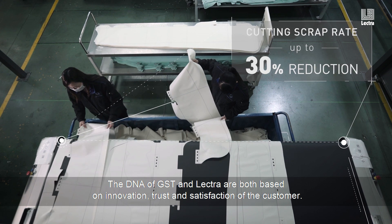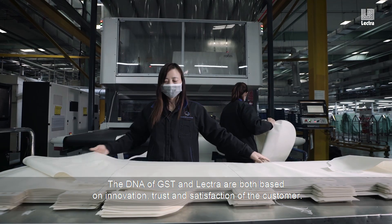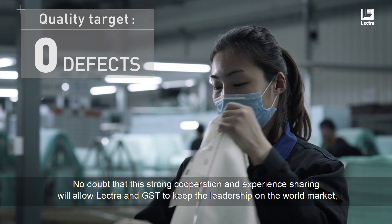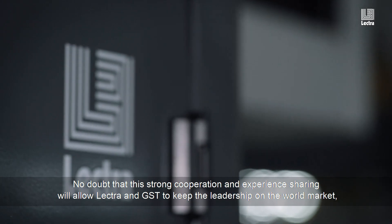The DNA of GST and Lektra are both based on innovation, trust, and customer satisfaction. There is no doubt that this strong cooperation and experience sharing will allow Lektra and GST to keep their leadership on the world market, and that we will continue to work as a team in the future. Team TPM.